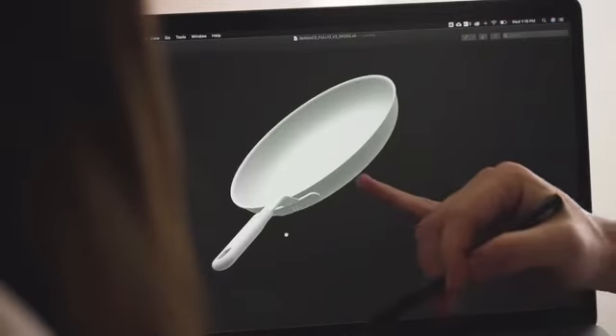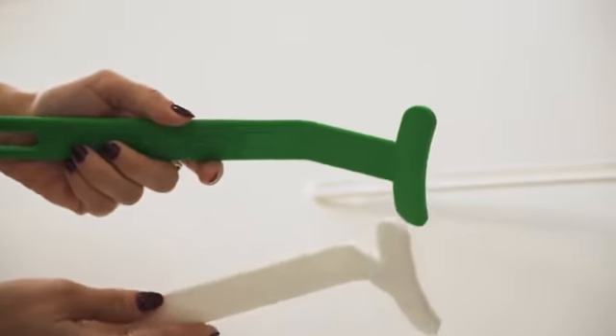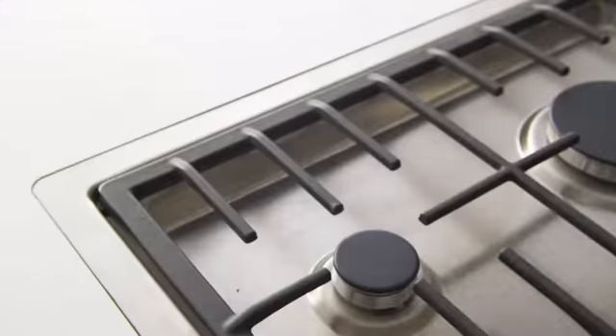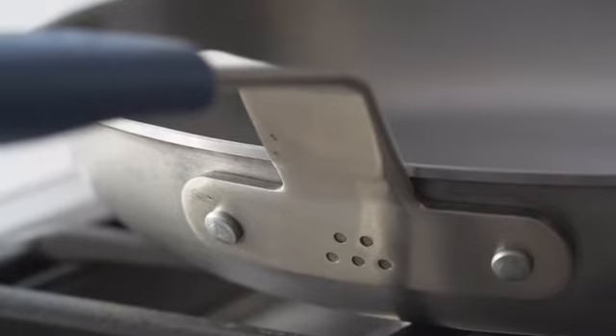For the past 18 months, we've obsessed over every detail of this pan. We combine thoughtful design features with high-performance materials to make an incredible carbon steel pan.